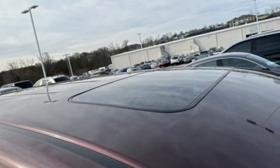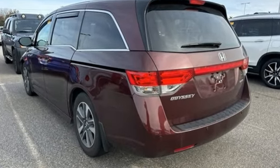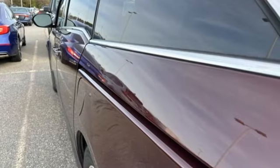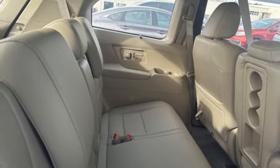Refrigerated box located in the console, front heated leather bucket seats, integrated navigation system with voice activation, auto dimming rear view mirror, external memory control, Bluetooth hands free link,